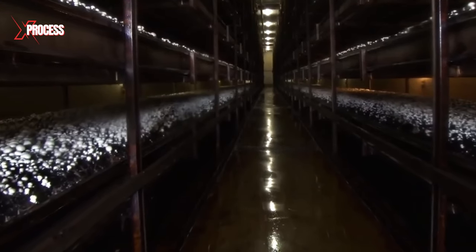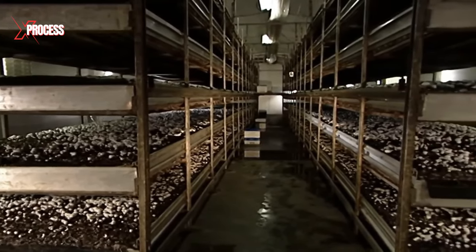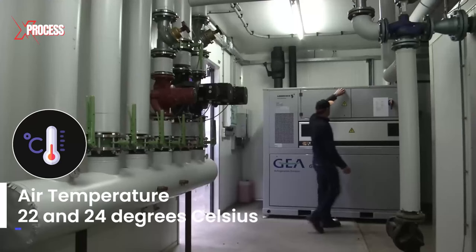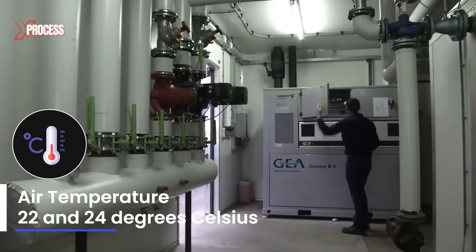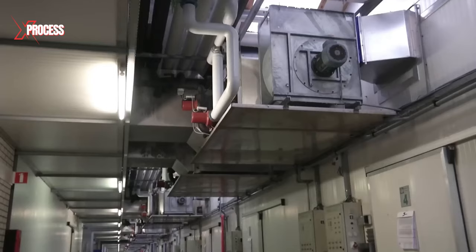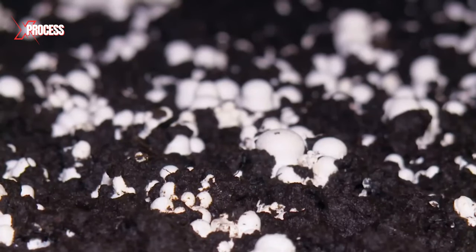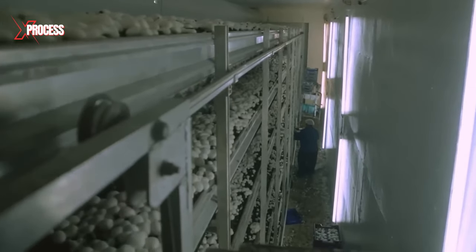Room humidity is maintained between 70 and 95 percent, and mushrooms are shielded from direct sunlight in the initial weeks. The air temperature is kept between 22 and 24 degrees Celsius, later dropping to 16 degrees. Advanced climate systems on farms allow for maintaining favorable temperatures for mushrooms throughout the year, regardless of the season.